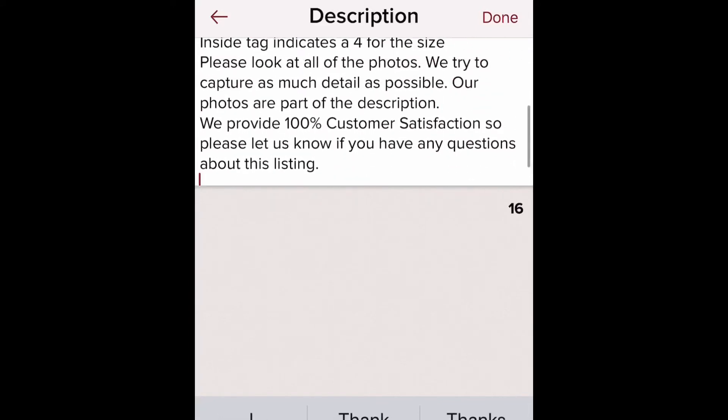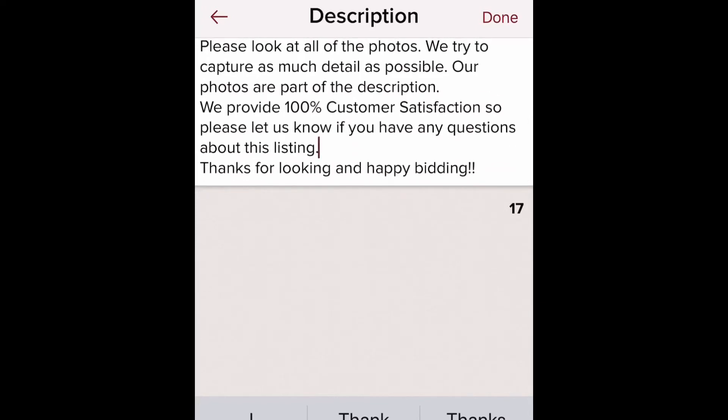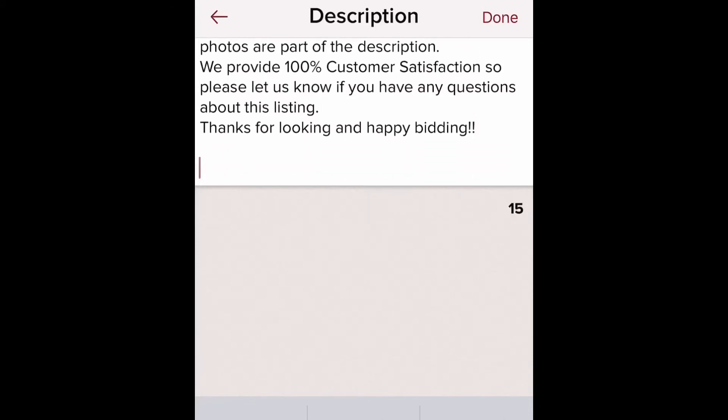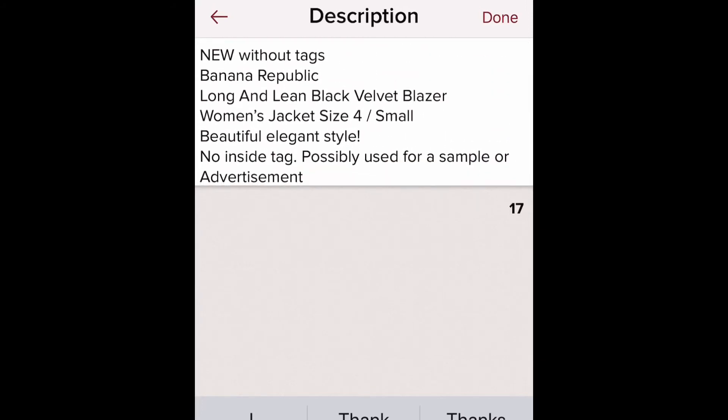I also note things like 'no inside tag, might have been used as a sample.' I clean up extra spaces from the paste, and I add a note: 'Please look at all the photos, we try to capture as much detail as possible, our photos are part of the description, we provide 100% customer satisfaction — please let us know if you have any questions.' At the bottom it shows your character count; if you go over the limit the number turns red and you won't be able to proceed.